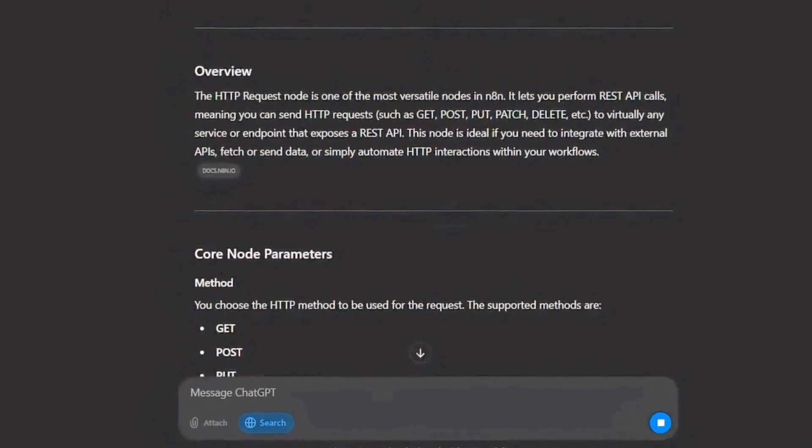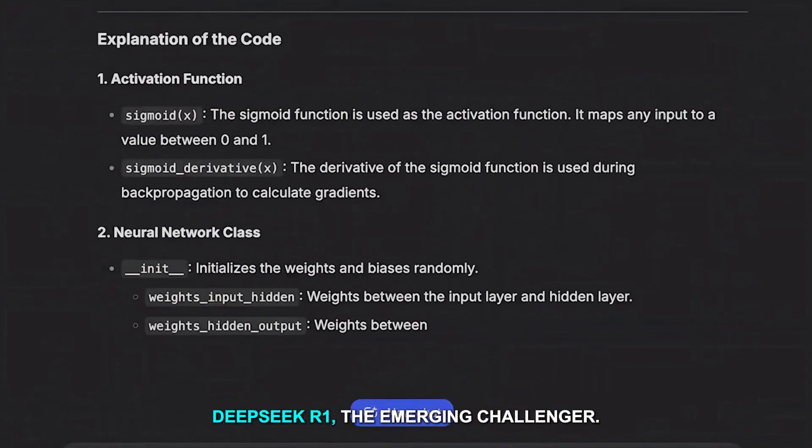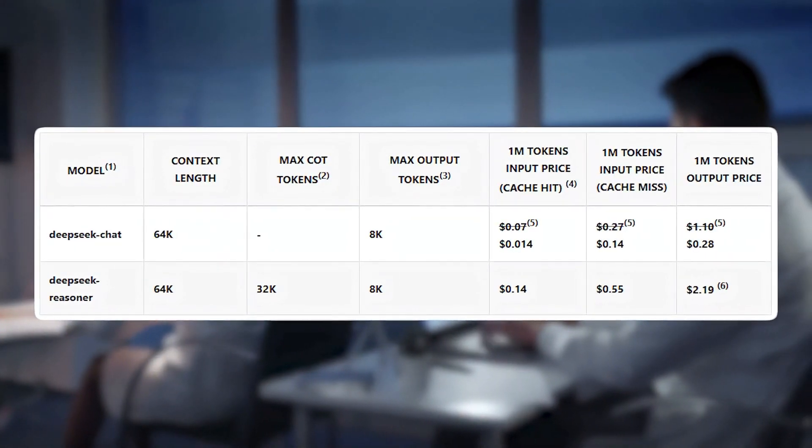DeepSeek R1 — the emerging challenger: DeepSeek R1 is making waves as a formidable competitor in the AI market, challenging established players like OpenAI. Developed by a Chinese AI lab, DeepSeek R1 is an open-source model.